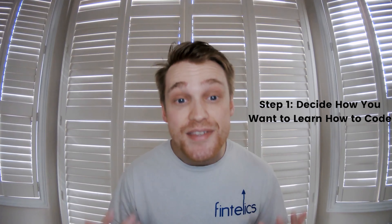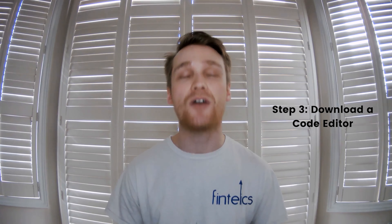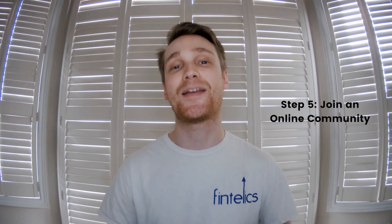A quick review of the five steps: Step one, decide how you want to learn how to code. Step two, select the right languages. Step three, download a code editor. Step four, don't stop practicing. And step five, join an online community.